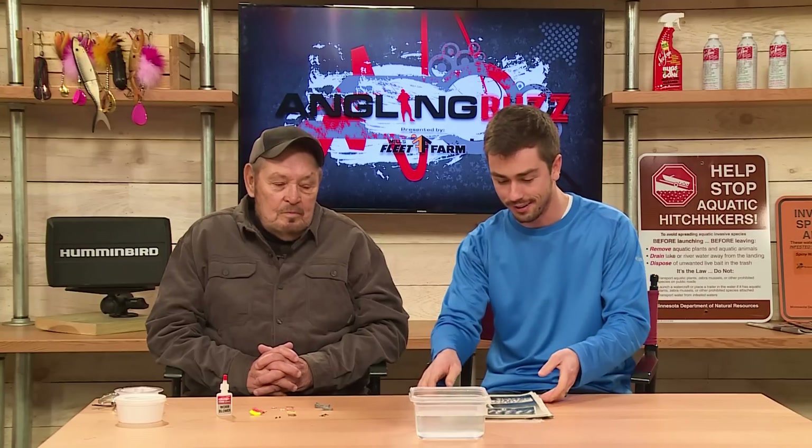So I was hanging out in the office a few days ago and Gramps came over to me and he was talking nostalgia, talking Lindy rigs, worm blowers. And I said, you should bring in some of your stuff and maybe we should talk about it here on the set. He came in this morning with a whole load of different terminal tackle and old falling apart magazines. So I guess he's ready to talk about it. What do we got here?